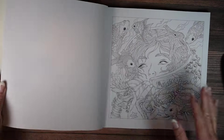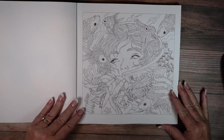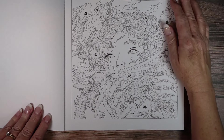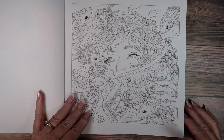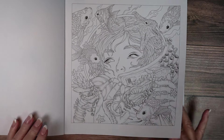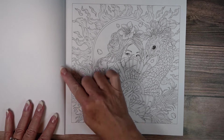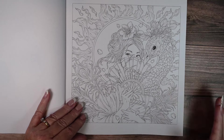So the things I like about Mythographic is they are all single-sided. I like that they're perforated for those of you that like to pull your pages out.